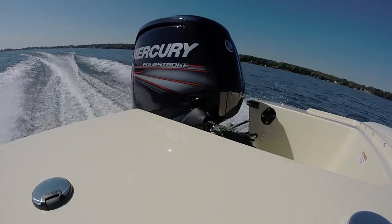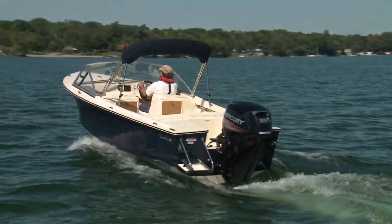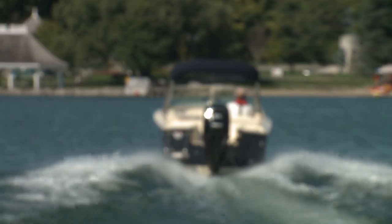With a 27-gallon built-in fuel tank, long days on the water will be no problem at all. Despite its seemingly small size, the Rossiter 17 closed deck runabout may be all the boat many cottagers and day cruisers really need.